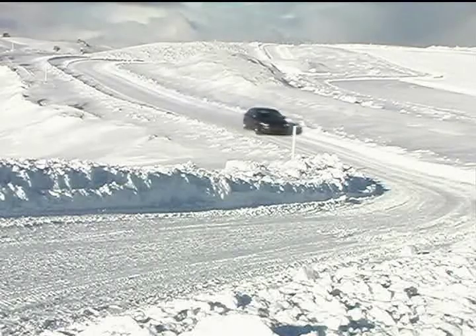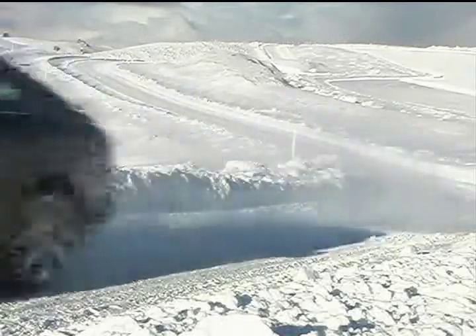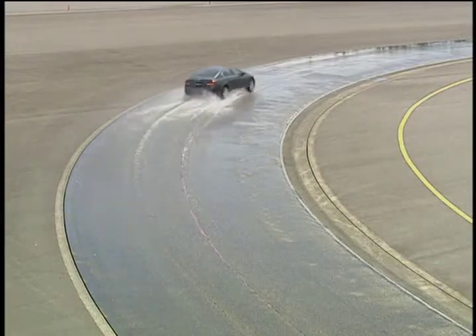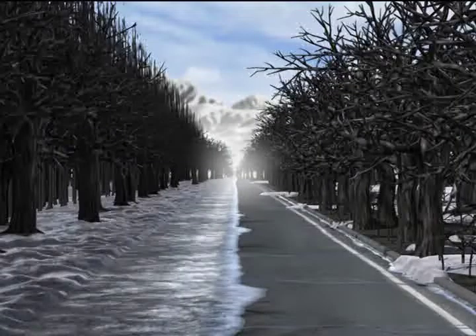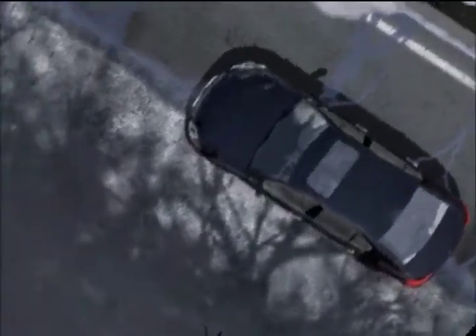Now let's focus on the VDIM of the GS430, steering control assist in particular, and take a look at how data is actually processed and control implemented. VDIM steering control assist is easiest to understand by braking and accelerating when only one side of the road is slippery.